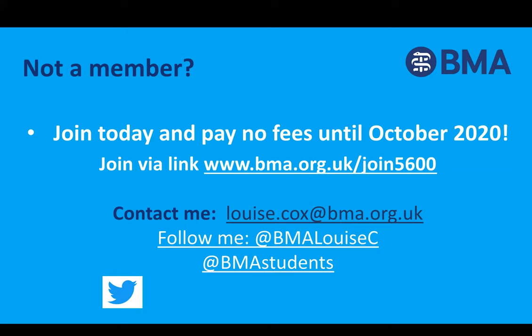I look after UCL, Cambridge, UEA, and Anglia Ruskin medical schools, so if any of you watching attend those, I hope to see you soon. Thank you for watching and listening. Was there any questions at all?